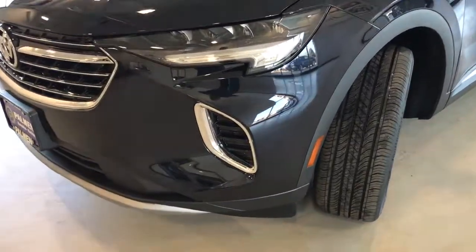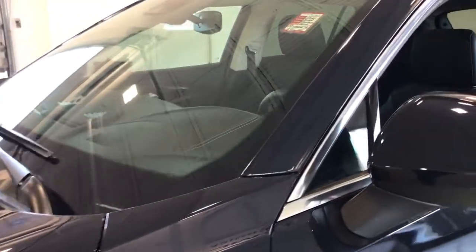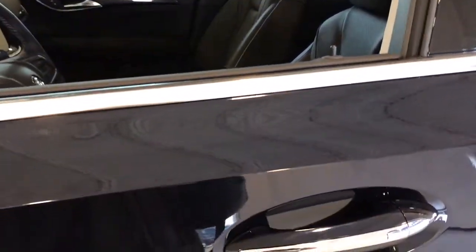Power liftgate, aluminum wheels, electronic stability control, seat memory, trip computer, bucket seats, power windows, four-wheel disc brakes.